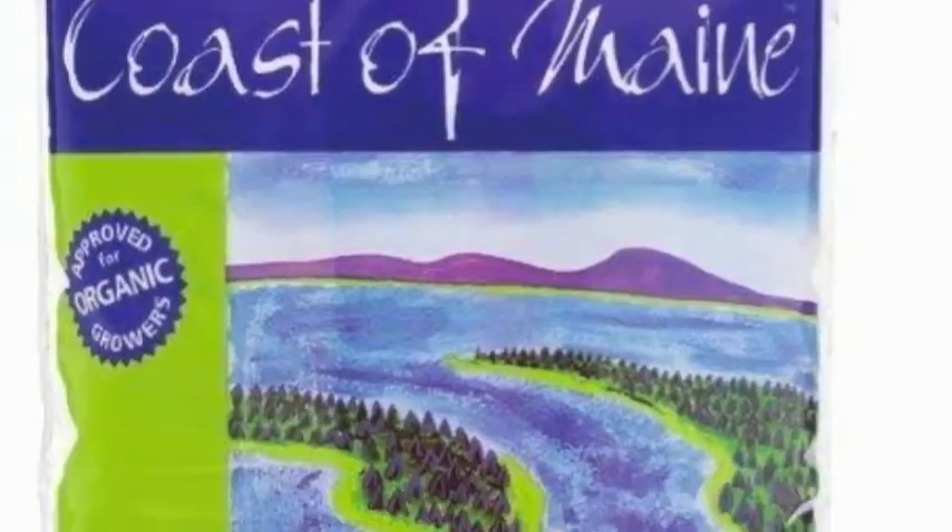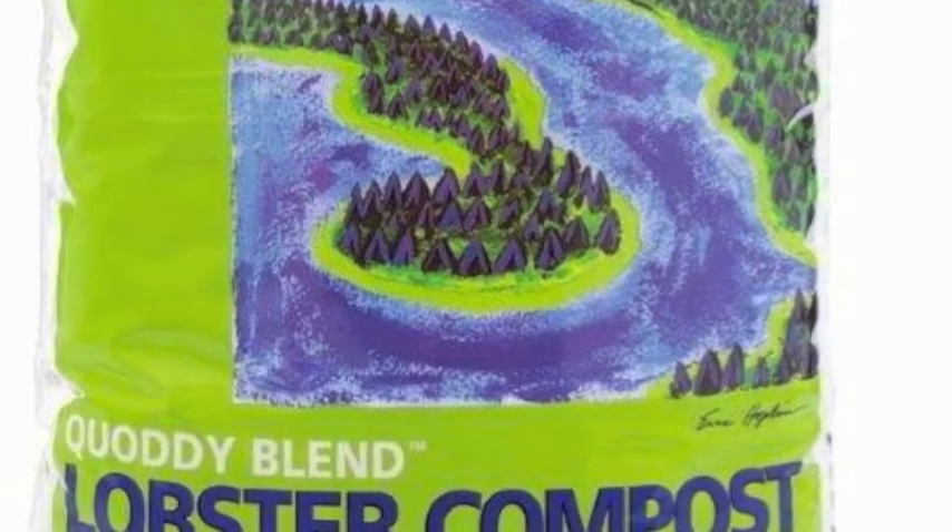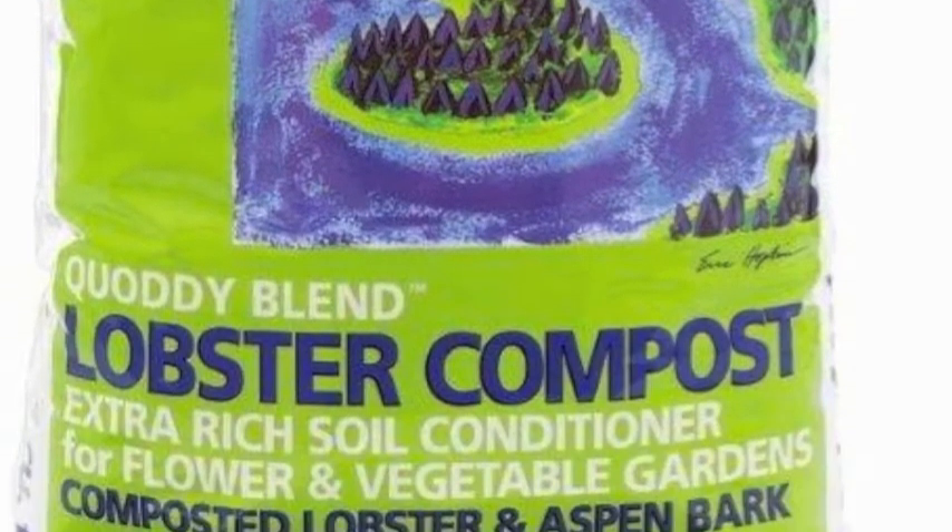A third one that we really love is lobster compost. That's become a really big seller of ours. If you like roses, have a vegetable garden, or like peonies, lobster compost will make your plants just dynamite. It is a fabulous product. I use it myself all the time on my roses and my vegetable garden, and I get some of the best, juiciest tomatoes — even by Jersey standards. They're fabulous.